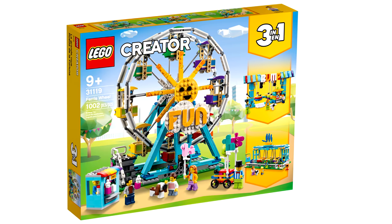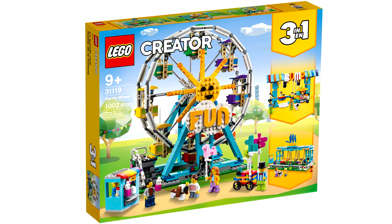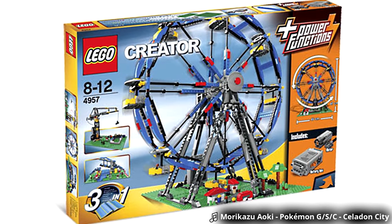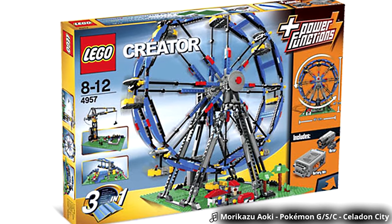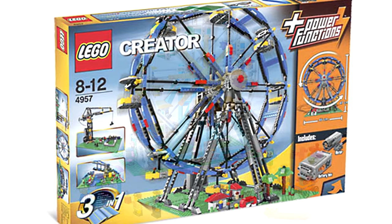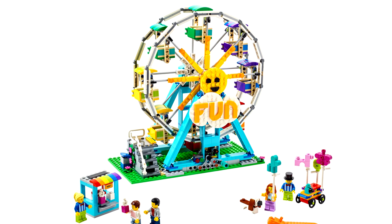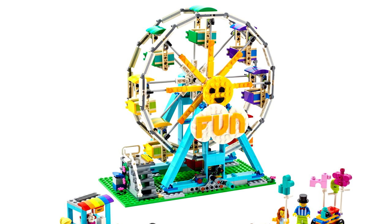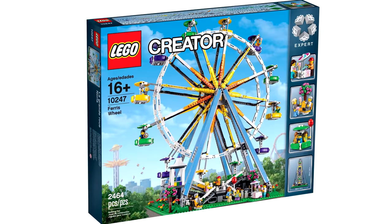The new Creator Ferris Wheel set is only $80. Smaller is better here — I had the $100 one back in the day and it was so big that the power functions didn't work for me. I usually wouldn't have too much space to display something like this, so the size is perfect. It's different enough with its vibrant color scheme and fun sun design to stand apart from the Creator Expert one, and I also like the bumper car alternate build.